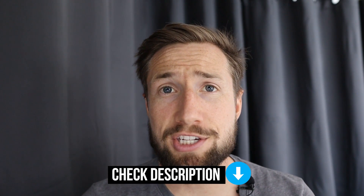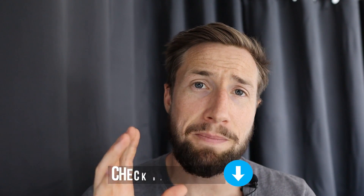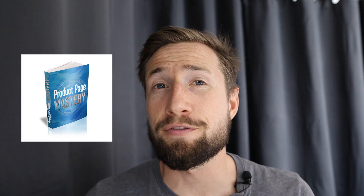That's it for the technical optimizations, guys. Hope this video was helpful. It's actually part of my Product Page Mastery course — it's 100% free. It's a free course that shows you how to get higher conversions on your product pages, walking you through all the different parts step-by-step. I'll leave a link down below on my website. Thanks for watching — I'll see you in the next video. Bye for now.